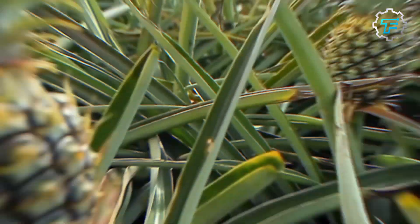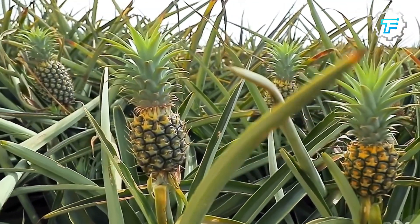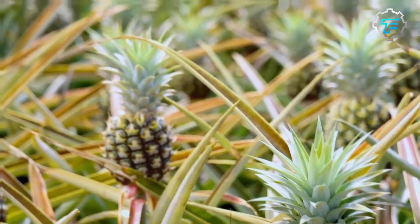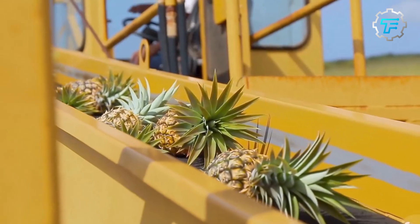They even used pineapples to cleanse wounds. Pineapples also held symbolic importance in both cultures — the Aztecs considered pineapples a symbol of fertility, while it was a symbol of hospitality for Mayans.